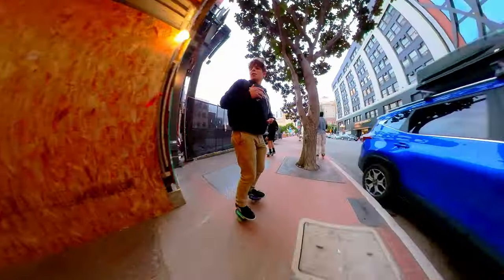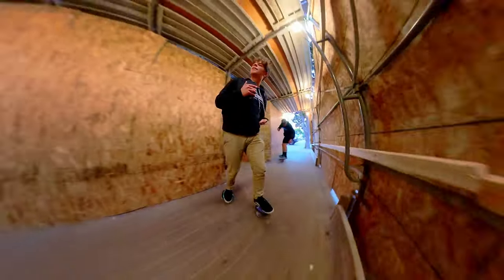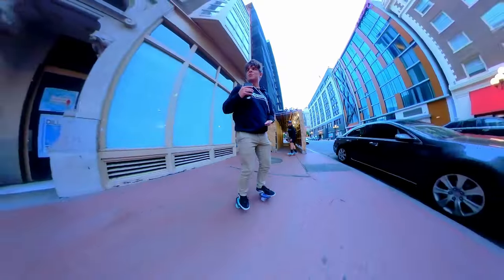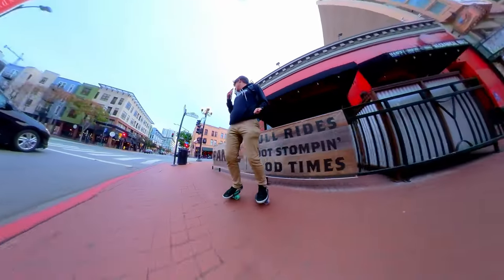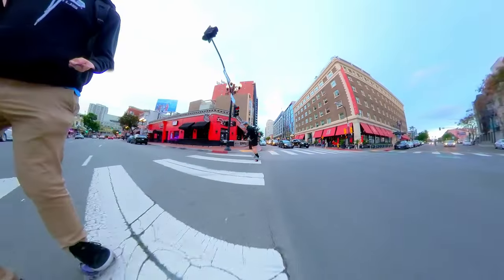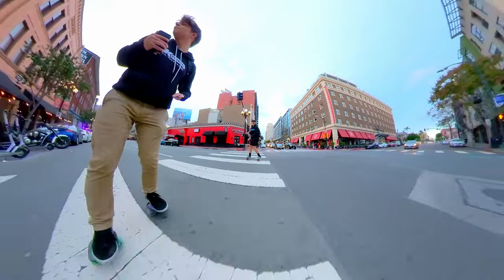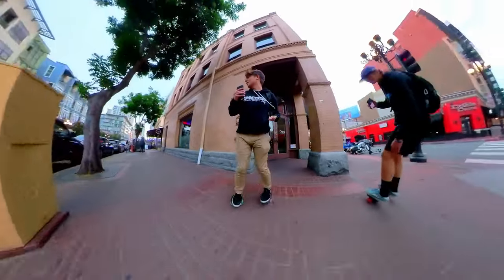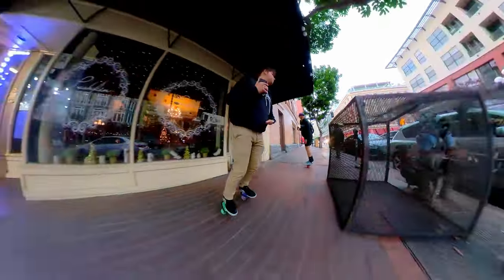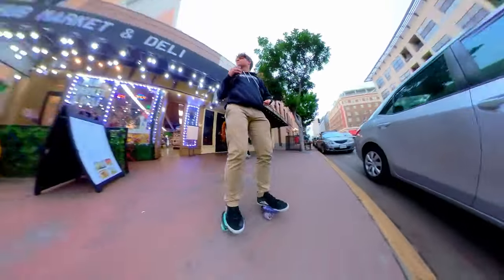Watch out for that car there. Eyes are always on the ground — or at least usually on the ground. How are your feet doing, Jack? It's starting to get a little tense, but once you've free skated as long as we have you kind of just ignore it. All these bricks are starting to build up on me, but I'm doing okay so far.